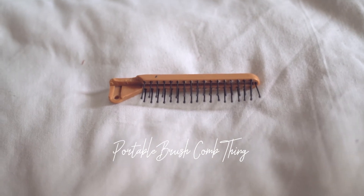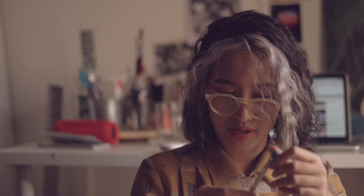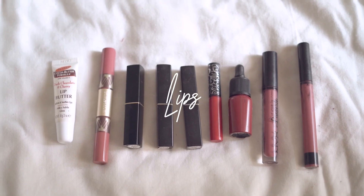I also have a portable brush comb and a random Catrice coal liner in a green shade. I bought this in a hurry for a wedding event because the dress was green and I was adding it to my waterline for a pop of color. It somehow managed to end up in my main makeup bag, so I'll keep it there. That concludes everything I have in my makeup bag that I always carry.